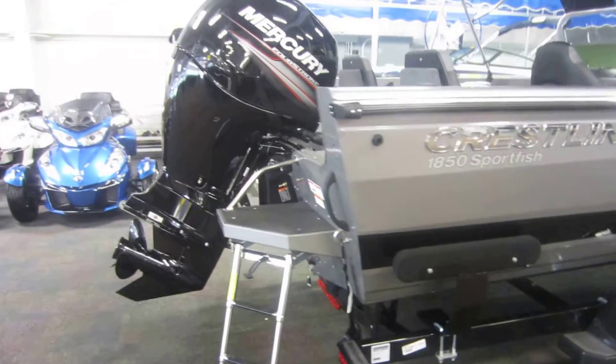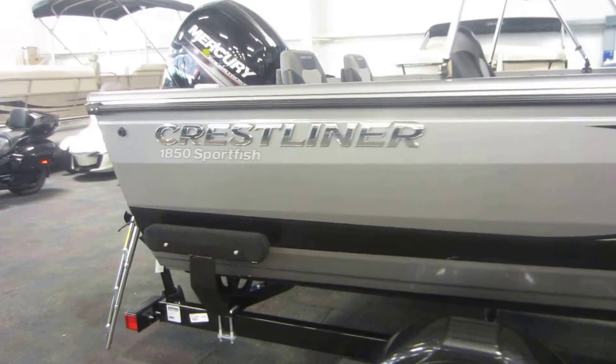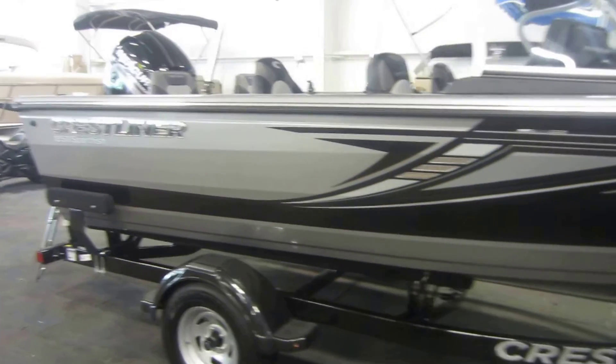This is a new 2018 Crestliner 1850 Sportfish.